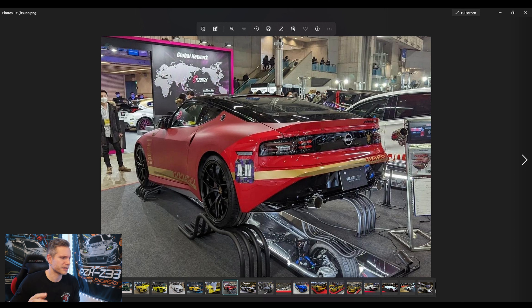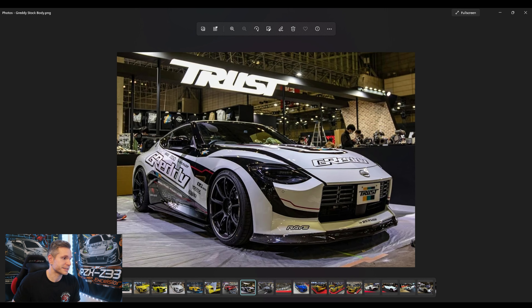Next up is by Fujitsubo — a company with a very long history in Japan, well known for performance parts. They're showing off their new exhaust system already developed for the 400Z, propped up with a mirror on the ground so you could get a really good look at it. It looks really cool. I like the color theme — the red and gold stripe looks awesome and I like the wheel choice too. Then there's Greddy's other 400Z in stock body form, no wide body, showcasing their new carbon lip kit. It looks amazing with a great wheel choice and a really cool mechanical-style livery.